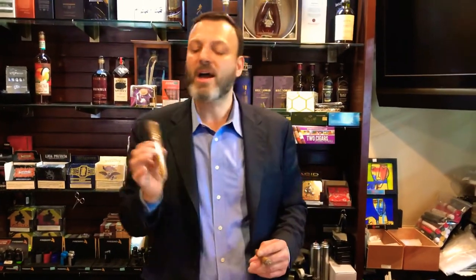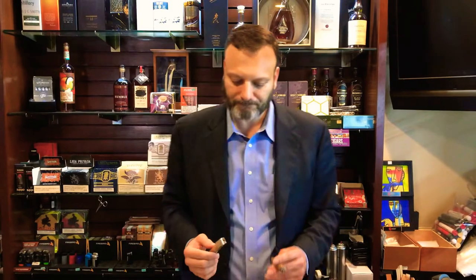This cigar is wrapped with a Cameroon Connecticut broadleaf shade-grown leaf; the binder and filler is Dominican. I'm smoking through this cigar as you can plainly see here in my left hand. It's more of an economical stick — you can purchase it here at the Cigar Castle for $3.99.